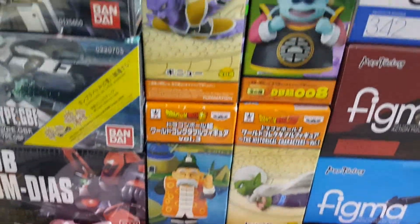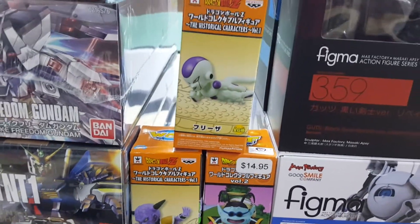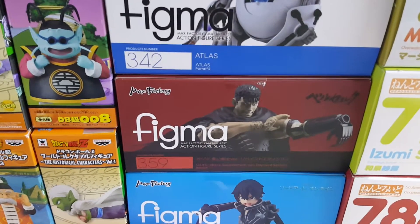Got a couple of these little Bam Presto DBZ figures — statues. Got some Figmas in: Kirito and Guts. Really nice Guts.